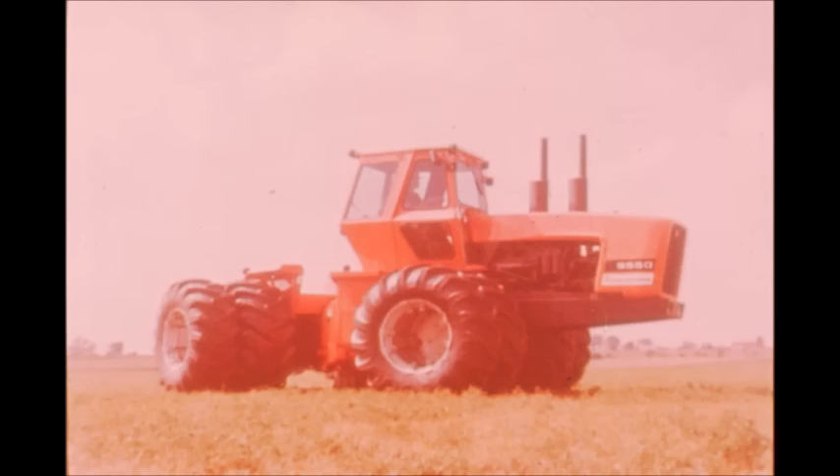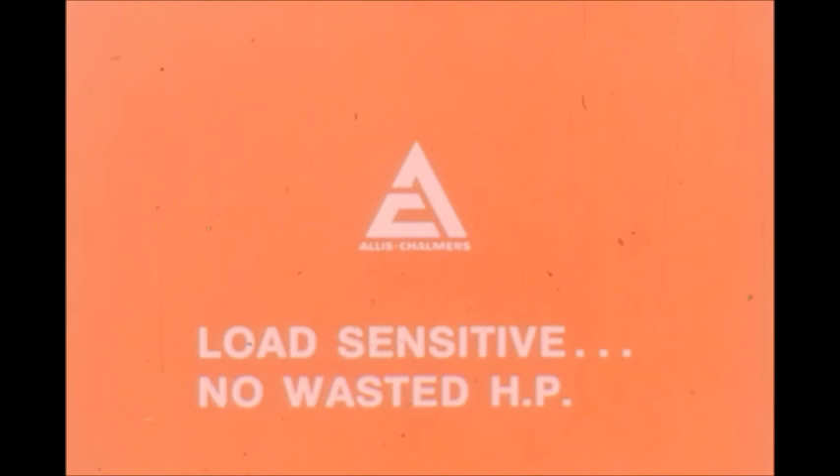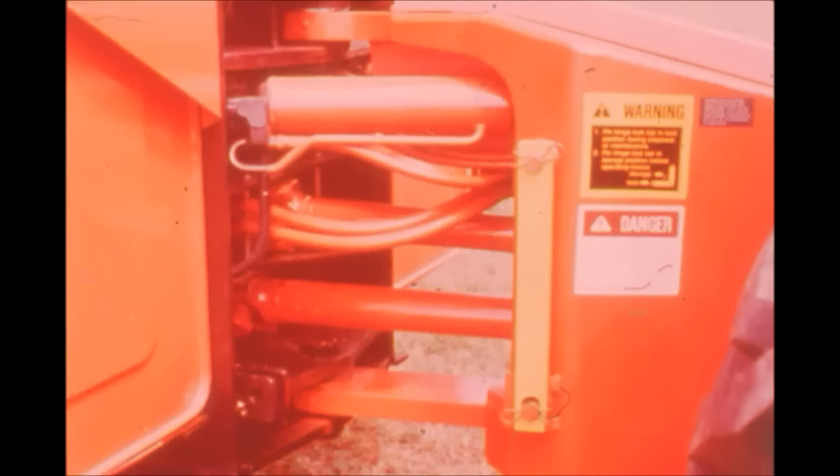Out on the job, 40 degrees of articulation help you cut corners and spend less time maneuvering on headlands. You move down the field with excellent traction and stability — the 8550 oscillates 25 degrees in the middle, with all wheels holding their grip over ridges and through the ditches. All of the muscle work is handled by the hydraulic system that turns out 75 gallons per minute — the load-sensitive Allis-Chalmers system that matches volume and pressure to load requirements on demand for each system served.